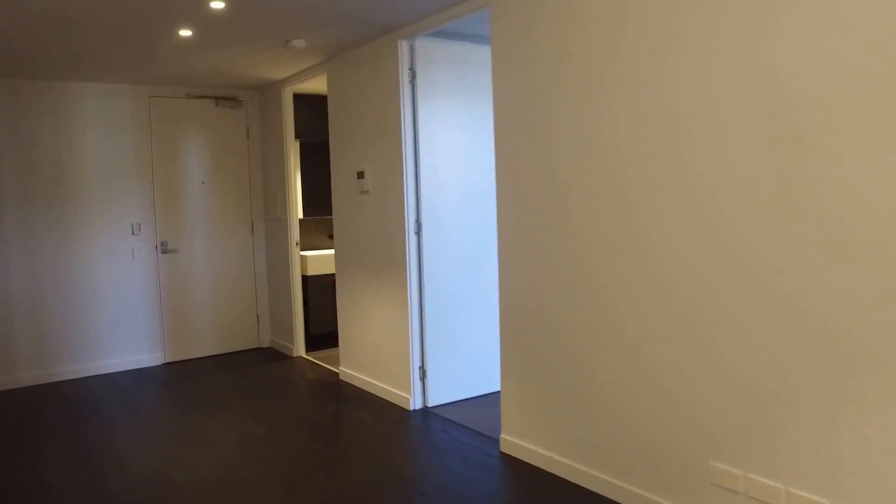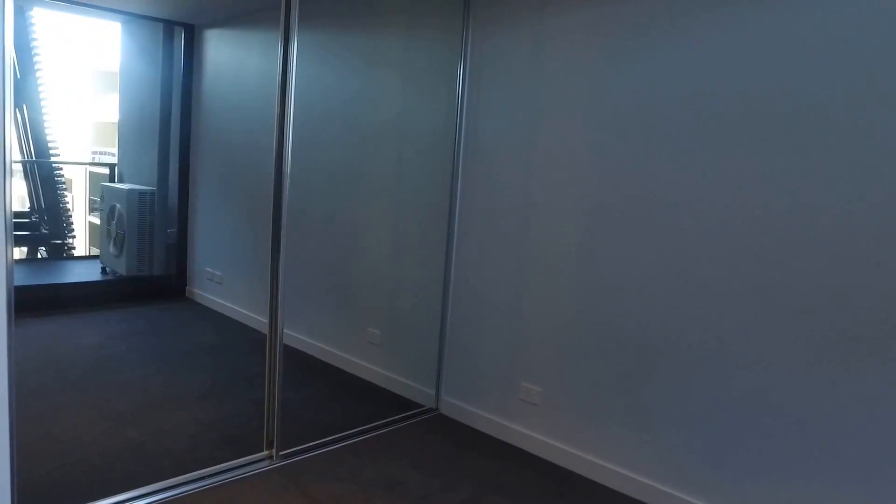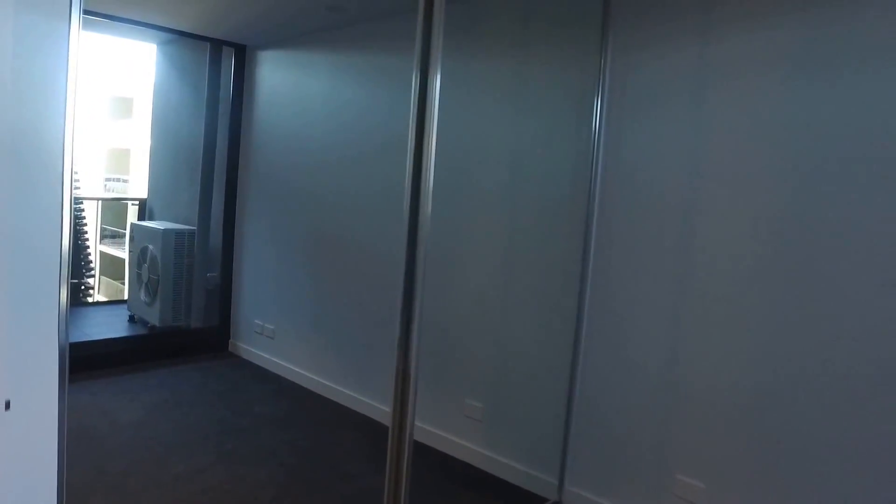Heading down into the bedroom. You've got a spacious bedroom. You'll be able to fit in a queen-size bed and it's got built-in robes as well.